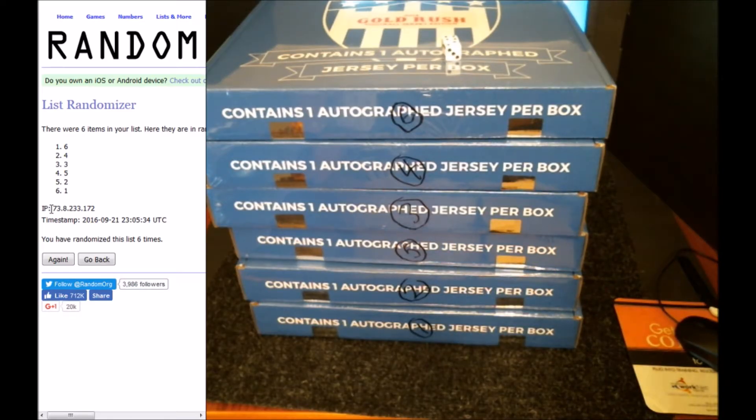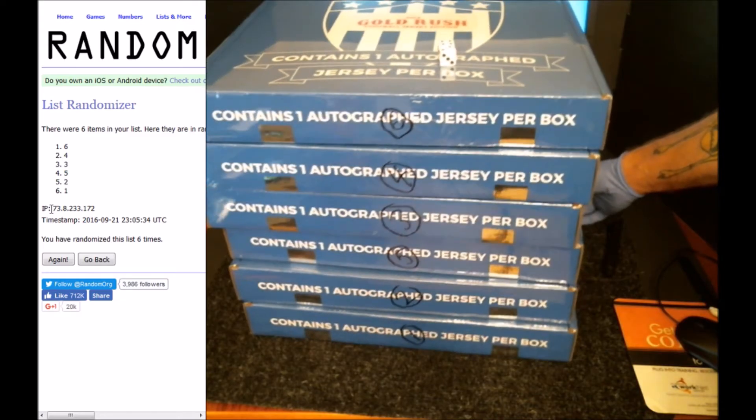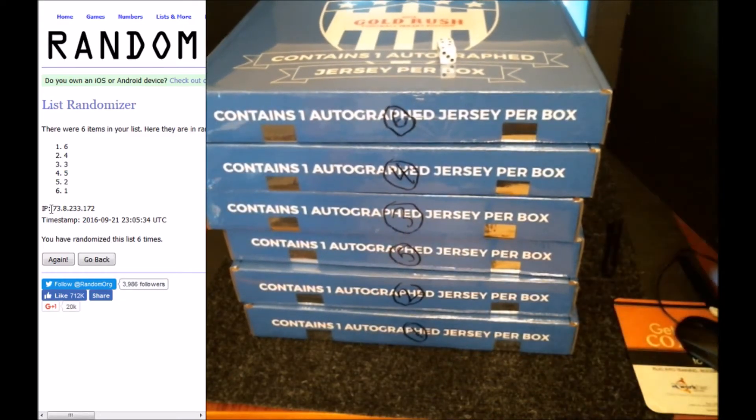We're going to be breaking these on our Breakers channel at Breakers TV, Boom City Breaks, or look for them on our eBay auctions at Boom City Breaks as well. Thanks for joining us for our case number 10, NFL Gold Rush Autographed Jersey Edition 2016, case break in random.